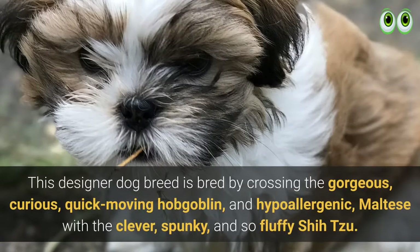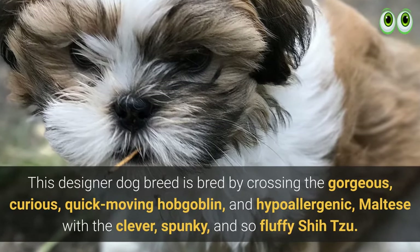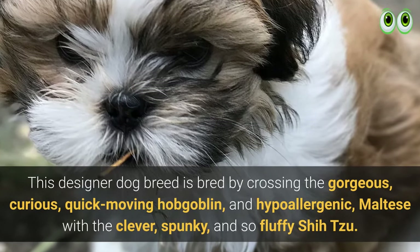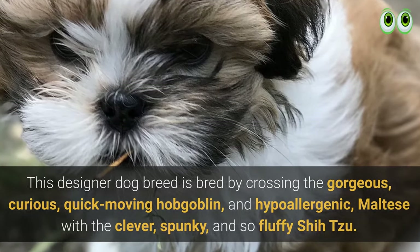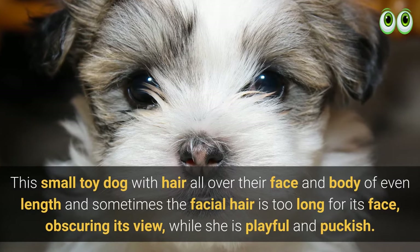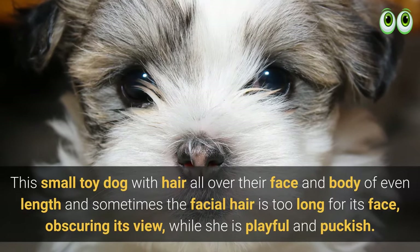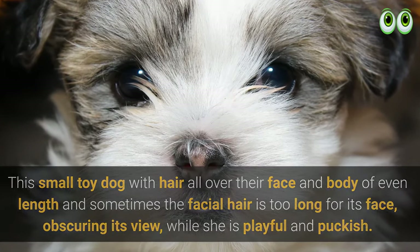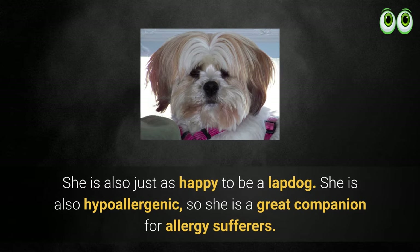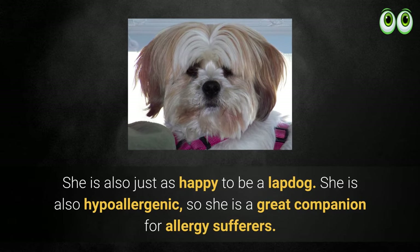This designer dog breed is bred by crossing the gorgeous, curious, quick-moving, and hypoallergenic Maltese with the clever, spunky, and fluffy Shih Tzu. This small toy dog has hair all over their face and body of even length, and sometimes the facial hair is too long, obscuring its view. While she is playful and puckish, she is also just as happy to be a lapdog. She is also hypoallergenic, making her a great companion for allergy sufferers.